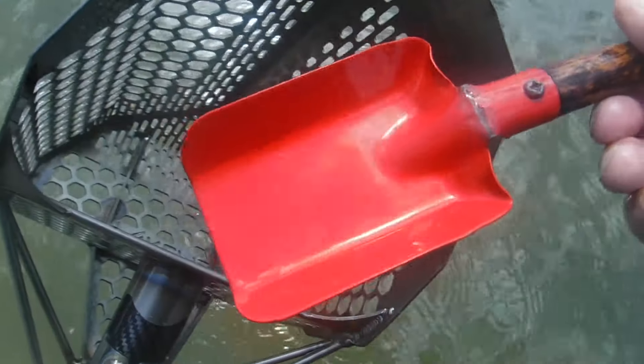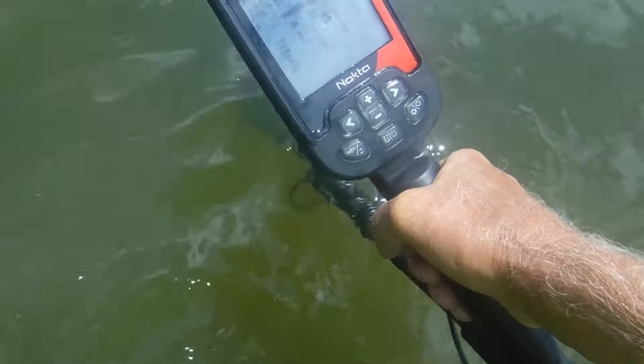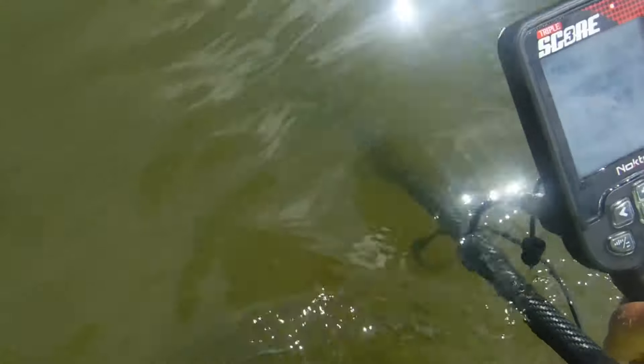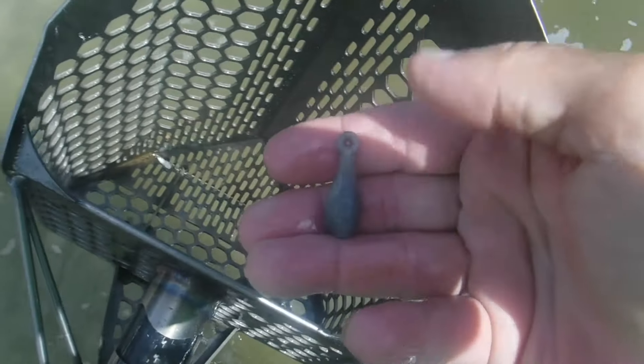We got a little shovel — some kid lost that on the beach. Alright, I think we might finally have something: 47, 48, 51 — that's got to be either a quarter or a ring. Man, it's just not many targets at all on this beach, but if there's only one gold I'll take it. Yep, got the first quarter. We got our first sinker of the day — we need some more lead.